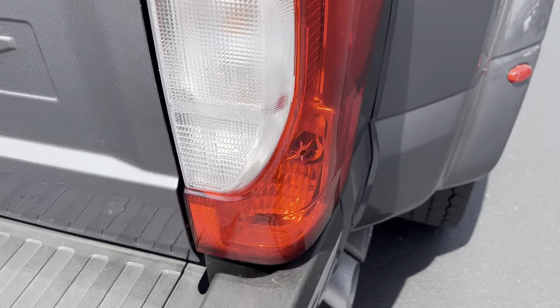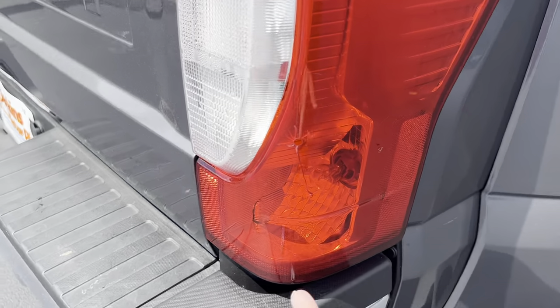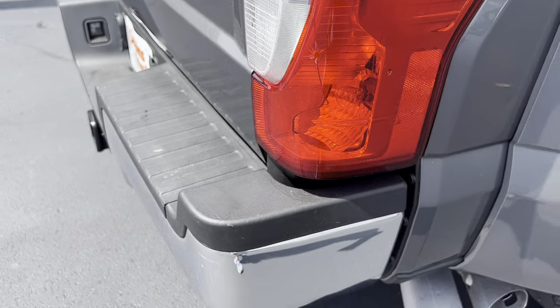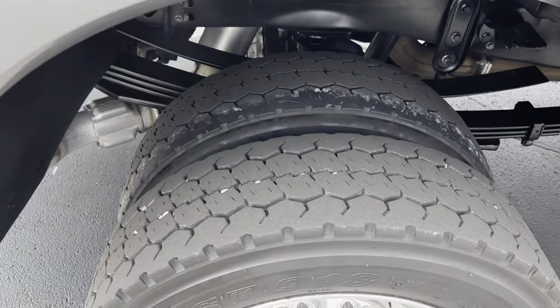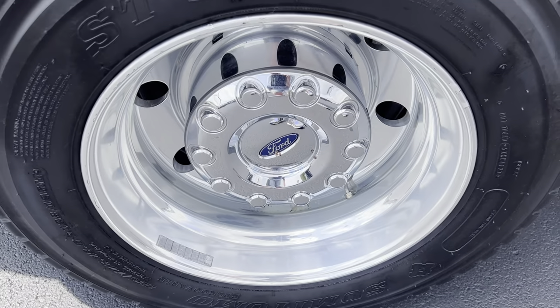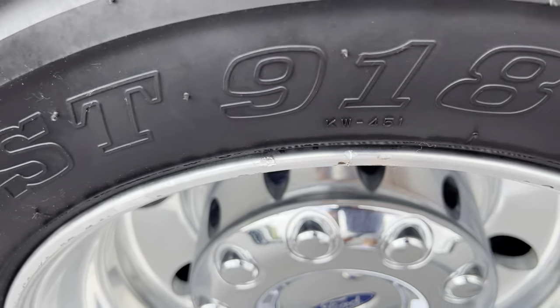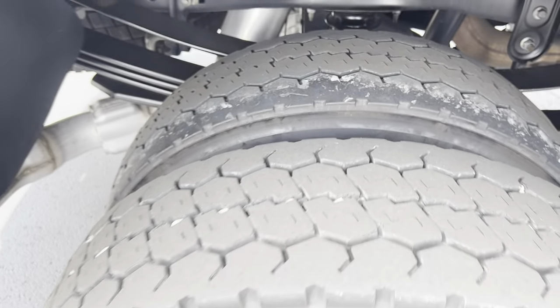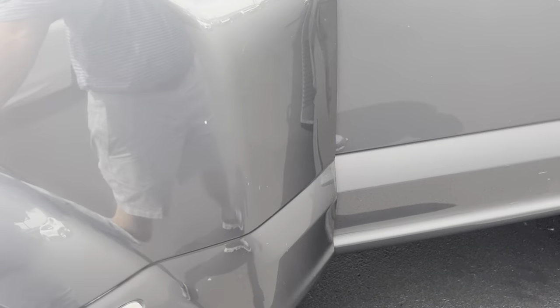A little condensation — there's a spot there on the brake light. Continuing around here — back wheel looks good, a little bit of curb brush there, nothing major. Fender and everything looks good, bedside looks great.